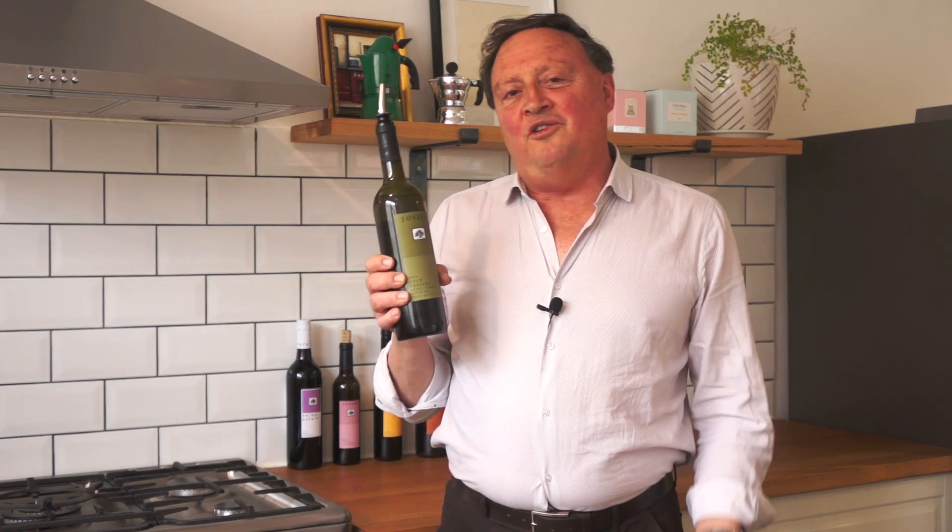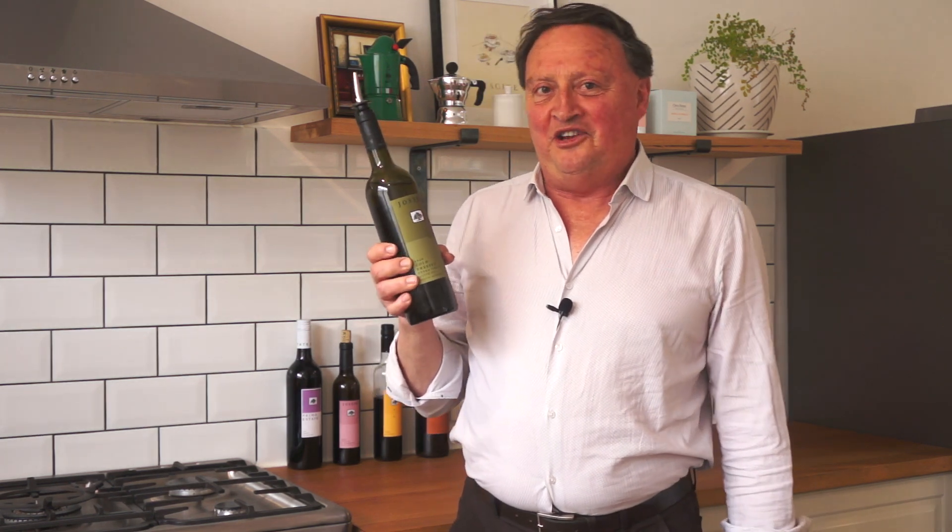Hello, my name's Joe Grilly, the winemaker at Primo Estate. Today we're celebrating the release of the new season's Joseph Cold Pressed Extra Virgin Olive Oil.